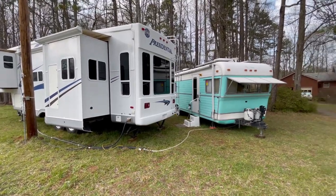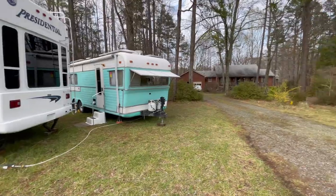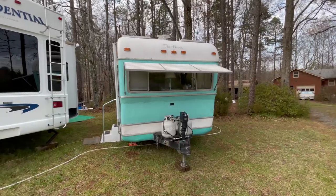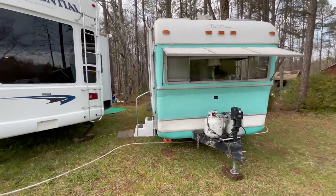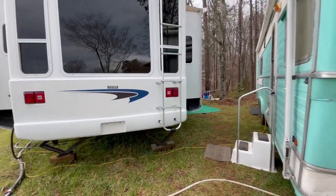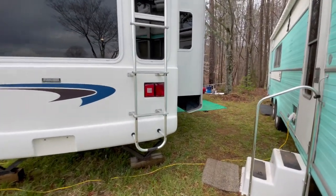We just wanted to give y'all a little update — say we're doing okay. We're at cousin Tony's house. We've got some work to do on this one but it'll come. We've got to go to Florida to get the tag for this and for the little red truck.